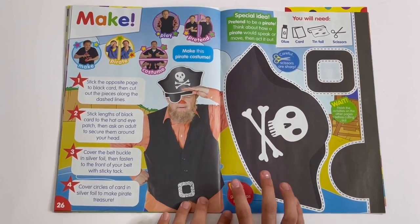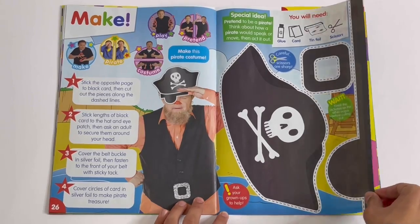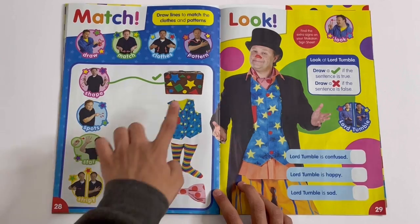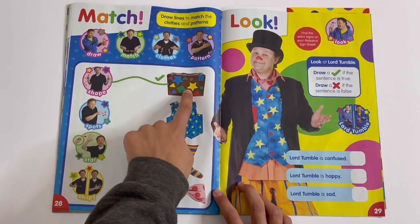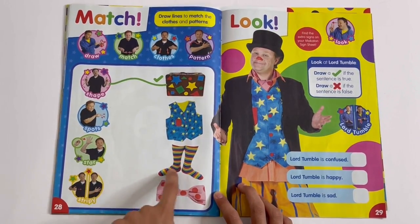Make: you can make a pirate's hat, an eyepatch, and a belt. Match: you have to match the signing to the right clothes. So we've got the shape here — it's a pattern. Those are shapes, the spots, stars, and stripy.